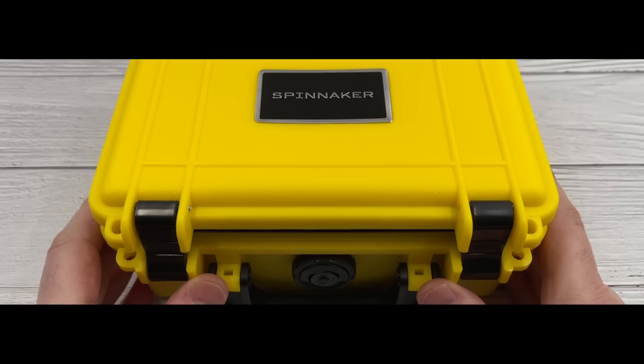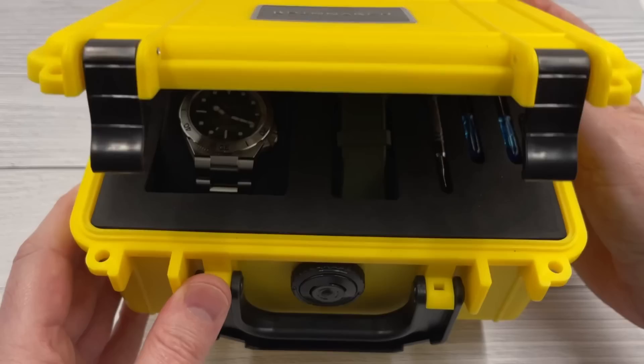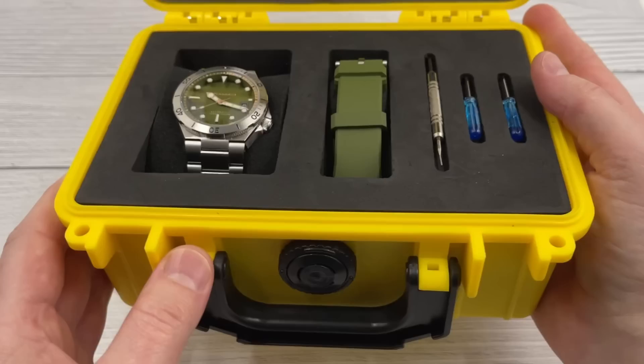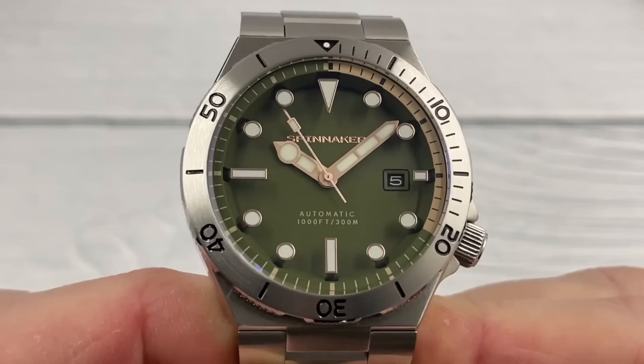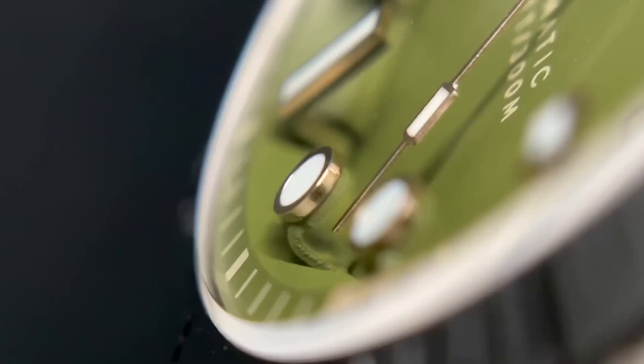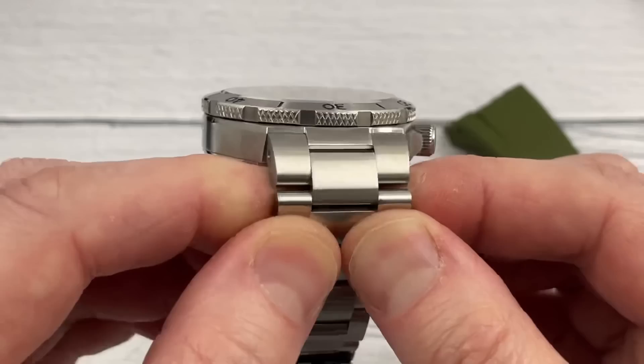I'm going to start the review by telling you the top five most interesting things about this watch. The first is that it comes in really cool, substantial packaging because it is a limited edition production run — three colours, 630 watches total, so 210 watches of each colour. To celebrate that, they're offering these watches in really fancy packaging. Interesting fact number two is that the indices look like they're stuck to the underside of the crystal, but they're not — they're actually floating above the dial on extended arms. That is definitely a bit different.